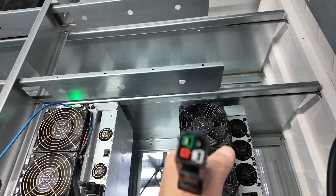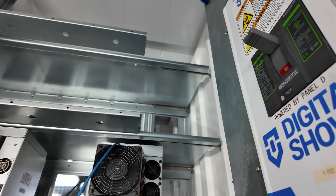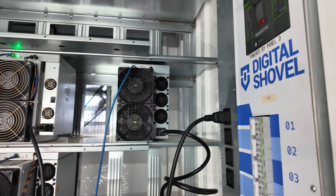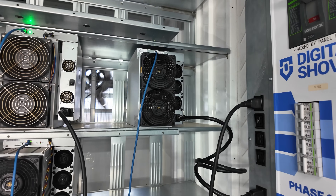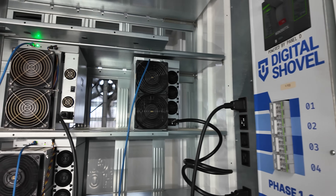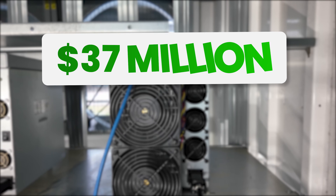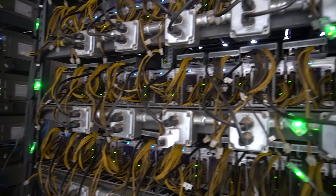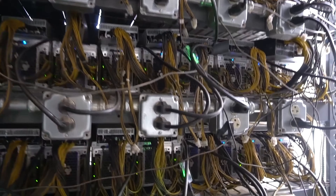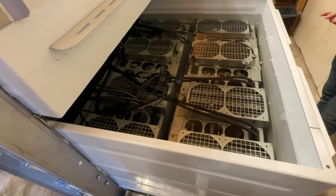We've got the digital shovel mini pod fixed, so let's get this thing thrown in there and start farming some Bitcoin. Bitcoin put out over $37 million in emissions just in the last 24 hours. That's why so many Bitcoin mining farms continue to be built out, even while staring into the face of the Bitcoin halving.